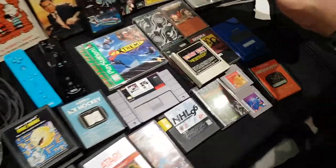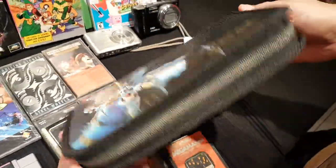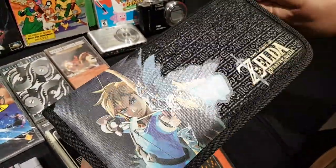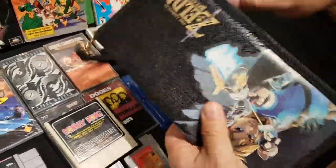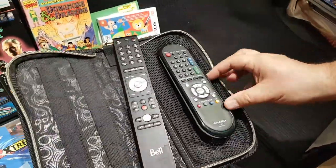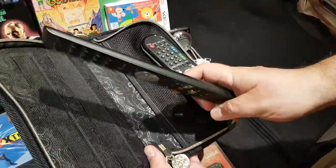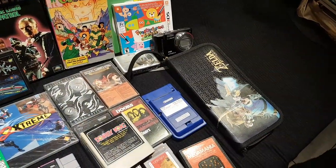Value Village has been getting some Switch stuff in. He picked up Zelda: Breath of the Wild for the Switch, as well as a Switch holder. He also grabbed some remotes, including a Bell 5 remote, which is always handy to have.